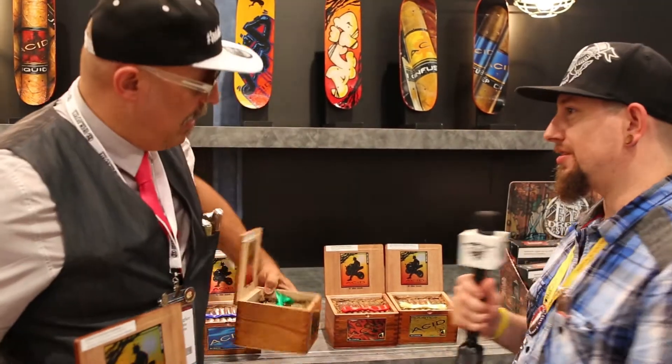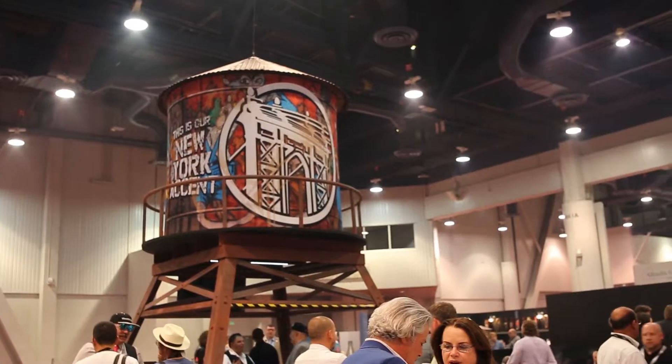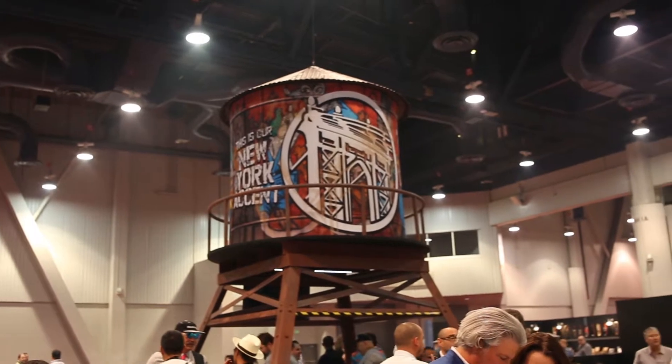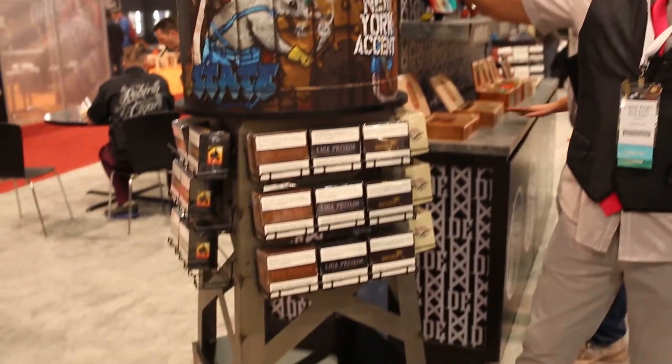Can you talk about the new tins? We're going big on the tins. Before we had Acid tins and Tabac tins and that's all we had. But now we're taking it to the next level. I'm going to introduce you to the water tower. Why water tower? We're from New York — if you look up, there's water towers on all the buildings. So we're bringing it back to the roots. We have a beautiful water tower and as you can see, it is to scale. I'm 6'3" — this is about 6 feet tall.